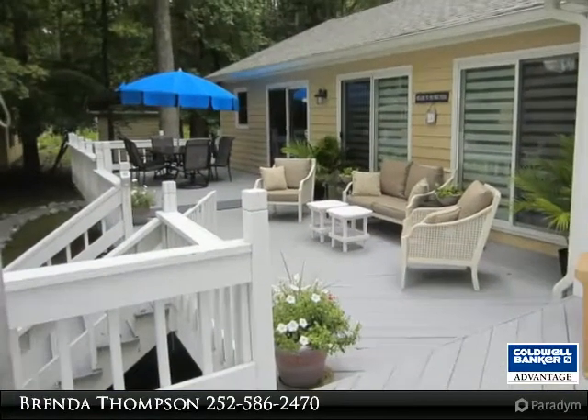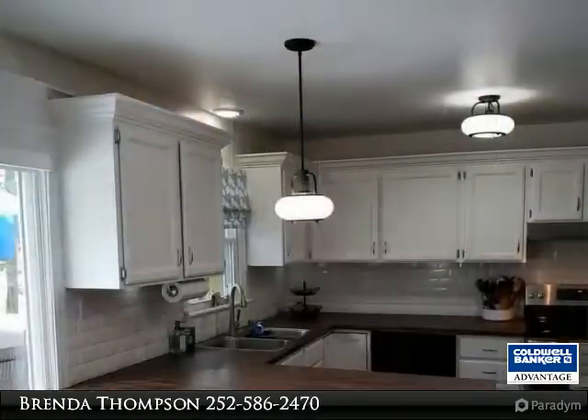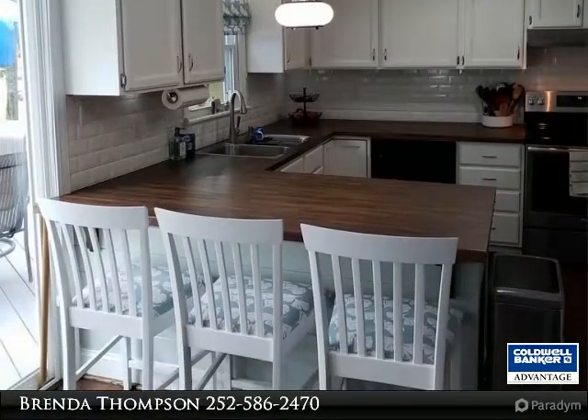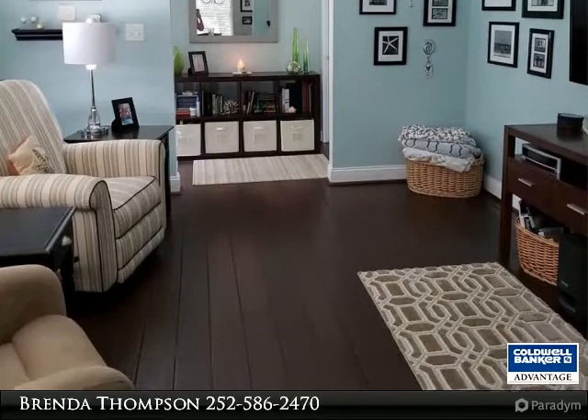This 3-bed/2-bath home has seen many upgrades in the last few years: new double boathouse, freshly painted inside and out, ceiling fans and all new lighting, new fixtures in the bathrooms, kitchen remodel, new flooring, new roof, and wrap-in gutters. This home is one level with views of the lake from the kitchen.